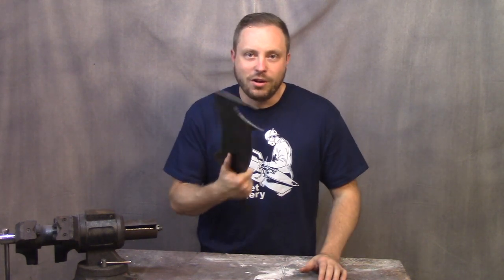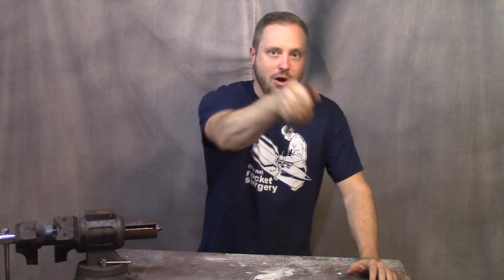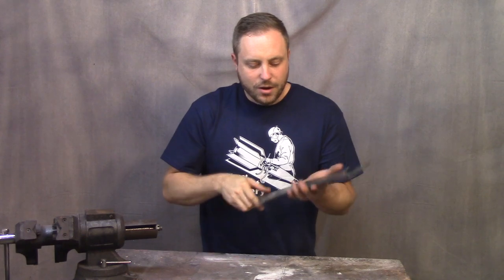Now I just got to clean it up with a grinder and then start making it into a rocket propelled throwing thing called the hammer chopper.